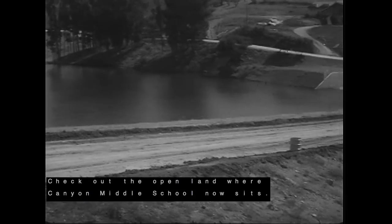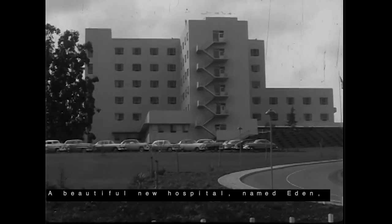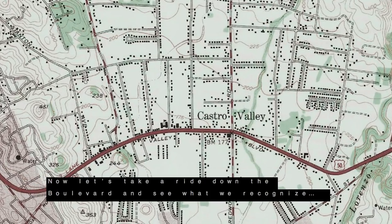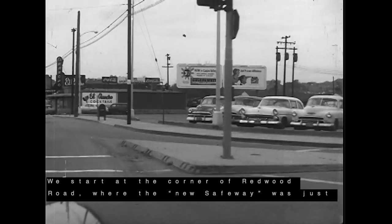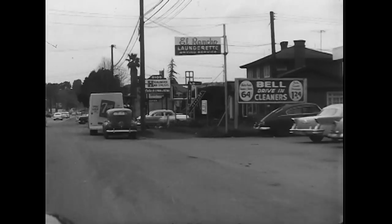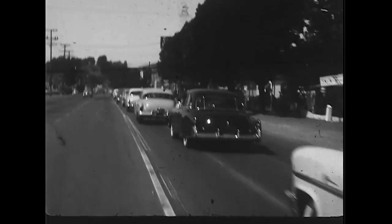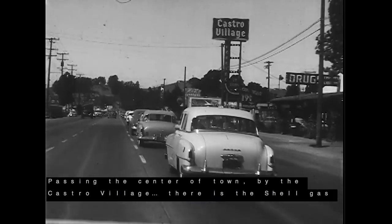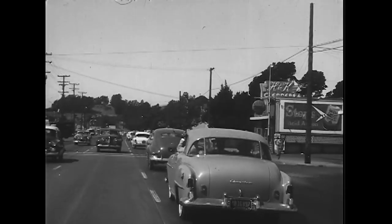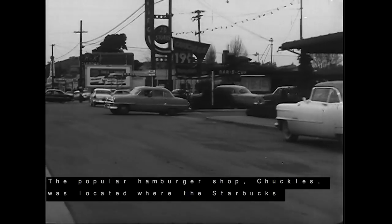Check out the open land where Canyon Middle School now sits. A beautiful new hospital named Eden was built to service the growing population. Now let's take a ride down the boulevard and see what we recognize. We start at the corner of Redwood Road, where the new Safeway was just built, out of sight on the right. Then a liquor store and a couple of laundromats. The concrete building on the right would become a bank — Great Western Bank is still there. Passing the center of town by Castro Village, there is a Shell gas station on the corner of Santa Maria. The popular hamburger shop, Chuckles, is located where the Starbucks parking is now.